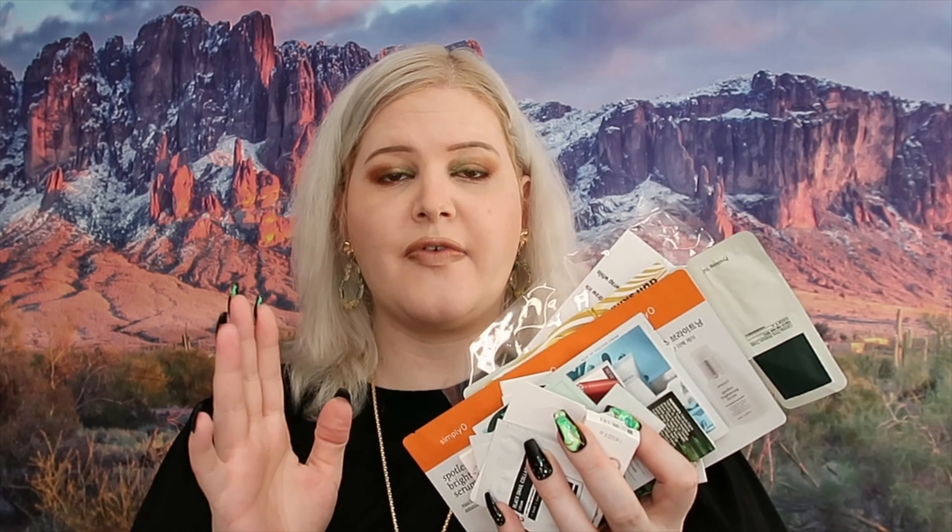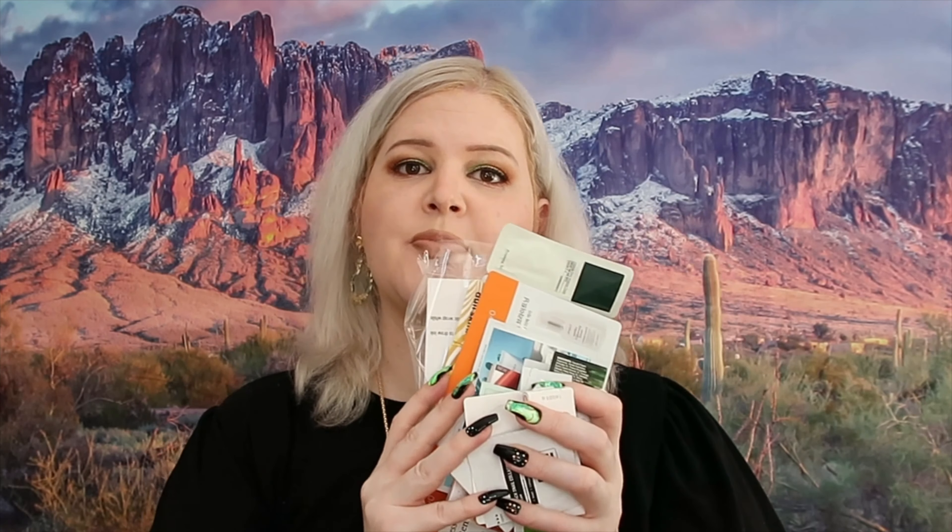I also have a handful of samples that I did not include in the value of my items — so these are bonuses for you to try and see if you like them. That is all the stuff we're giving away, a whole lot of nice stuff. Someone is going to be very lucky to win all of these items.